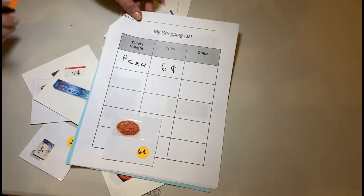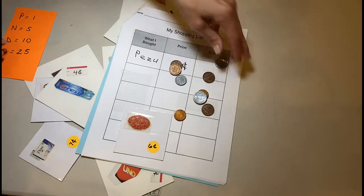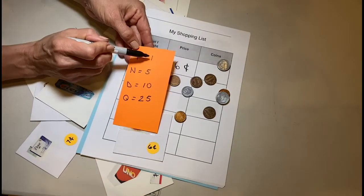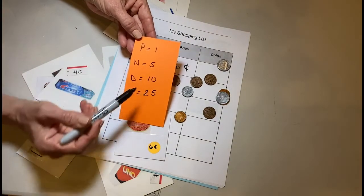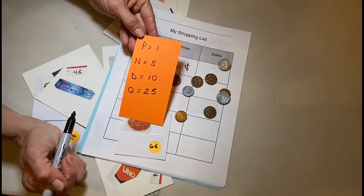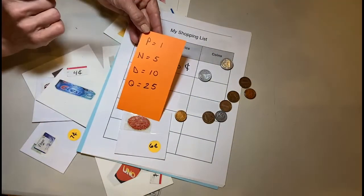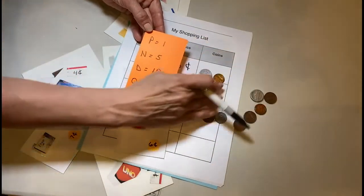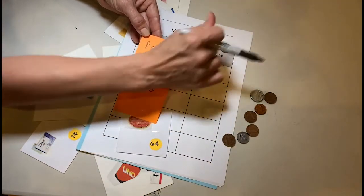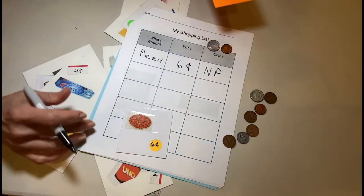The price is six cents, so I'm going to put six cents here. For the coins, you can pull out the coins from your bin. A penny is worth one, the nickel is worth five, the dime is worth ten, and the quarter is worth twenty-five. So how do I make six cents? I'll use a nickel worth five, and then a penny worth one, because five plus one equals six. So that's six cents.